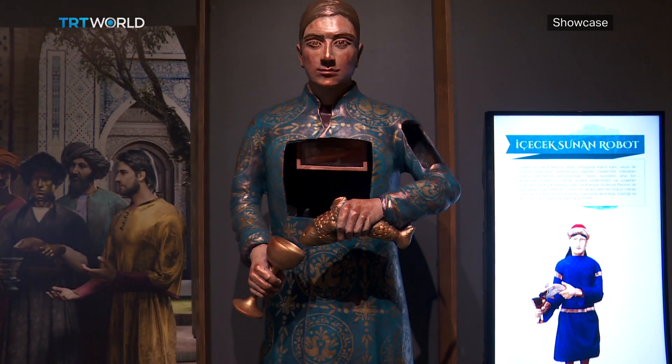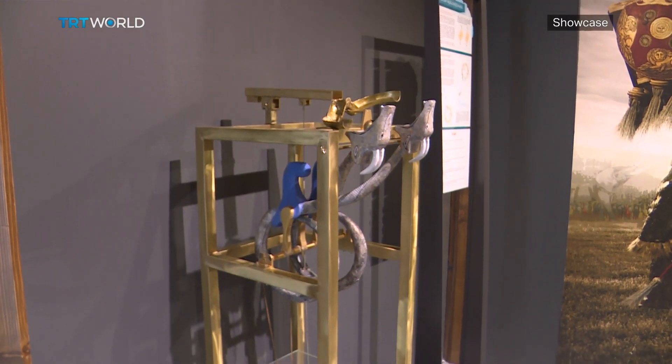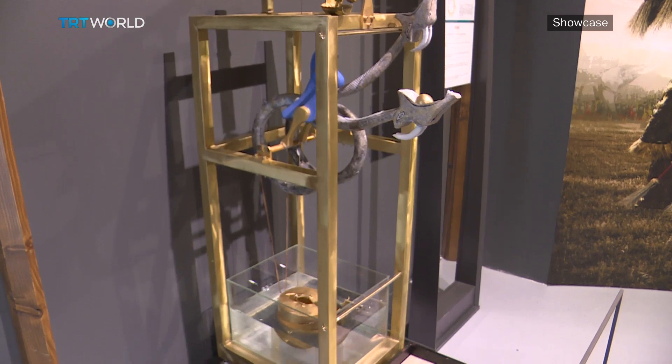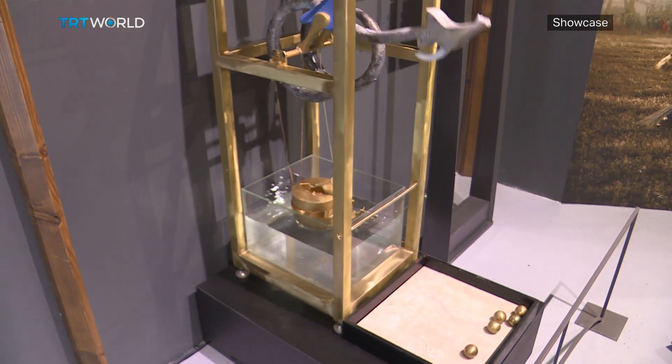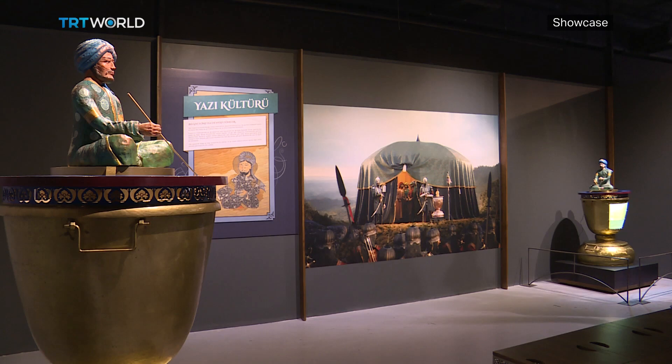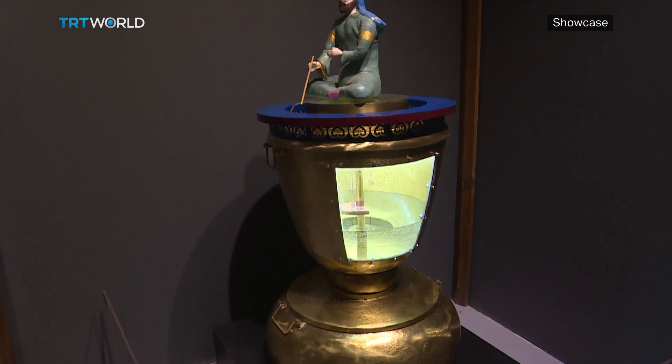We're not trying to say there was this inventor in the 13th century, let's follow his creations and revolutionise the 21st century. Humanity has already gone through the digital revolution — we've been to the moon and all that. What we're trying to accomplish with this exhibition is sparking inspiration in the younger generations. We're showing that science could be fun. Jaziri's machines are humorous and artistic. He used to entertain the monarchs with his inventions, and now we're trying to entertain children with them.